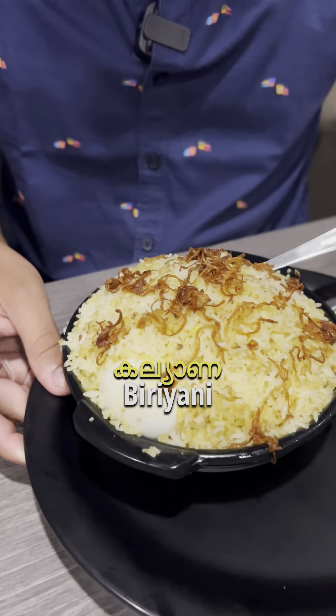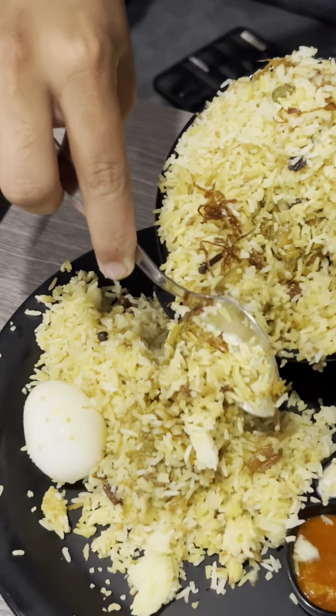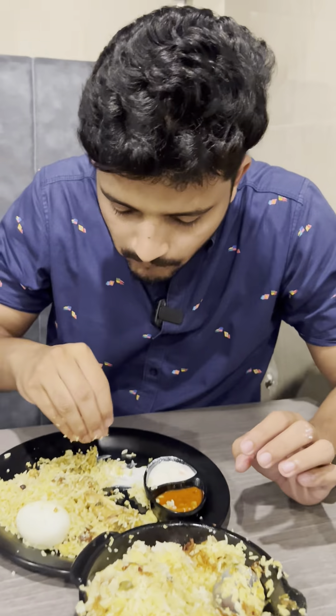So let's start with a welcome drink. Now let's start with the Biryani — it's the Kalyan Biryani. The chicken is soft, it's not too hot. This is the main item.